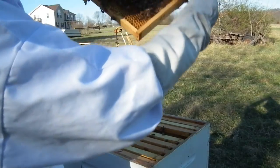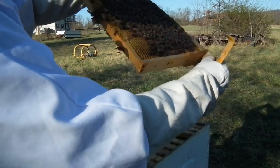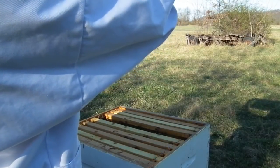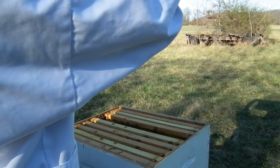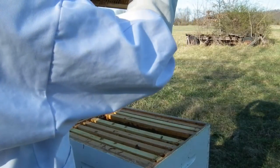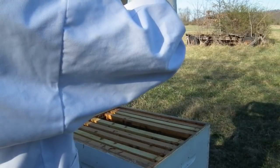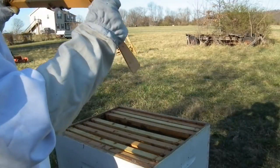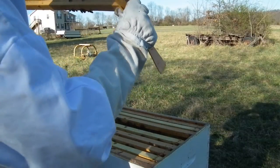You can see the cells down there that I just ripped open. Got more brood, got more eggs, got more capped brood, got more drones. I don't see any hatched drones yet — that's a good point. It doesn't look like any of these guys have hatched yet, which means they're still fairly new and we're on like the first round of them.